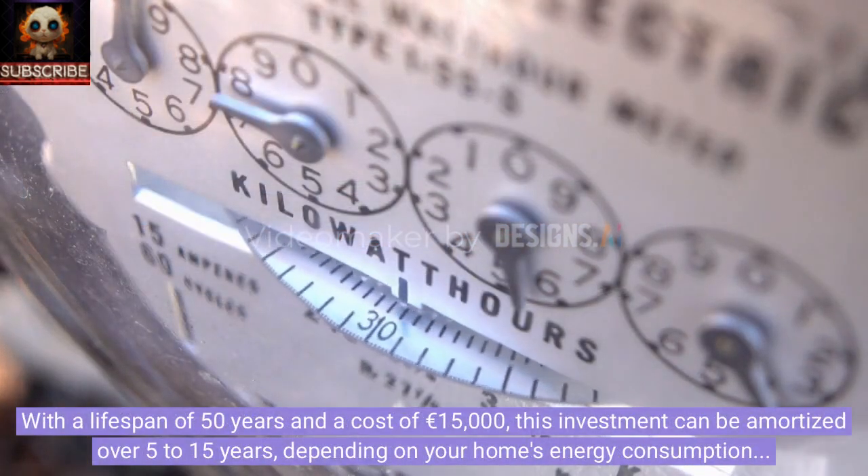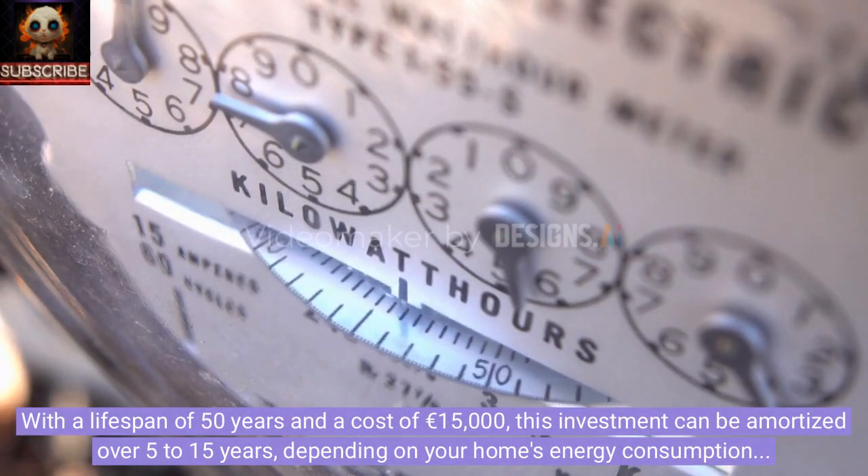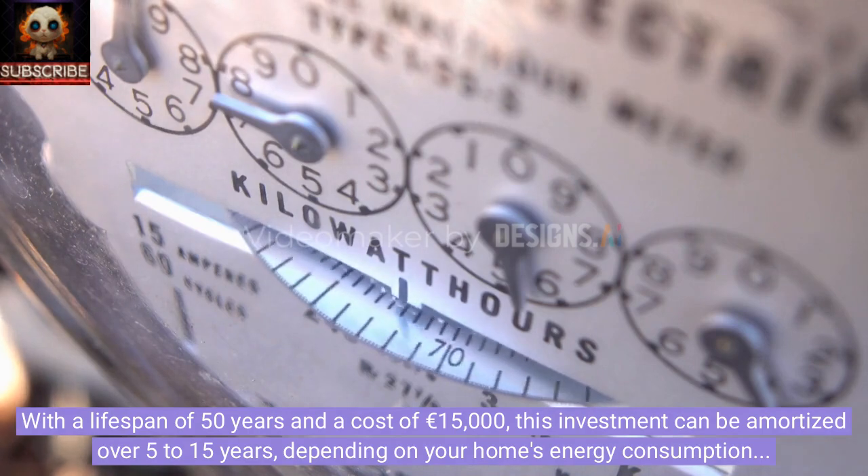With a lifespan of 50 years and a cost of €15,000, this investment can be amortized over 5 to 15 years, depending on your home's energy consumption and market prices.